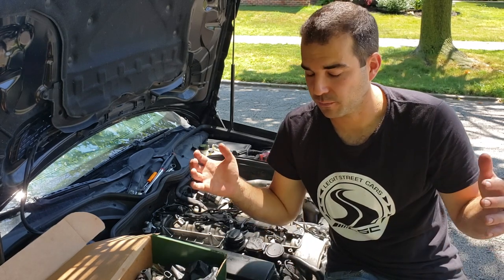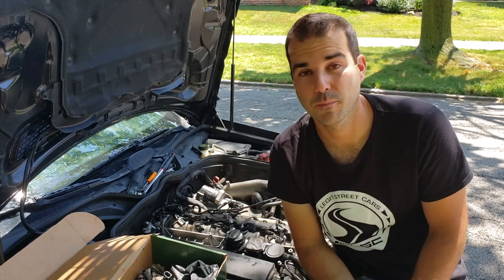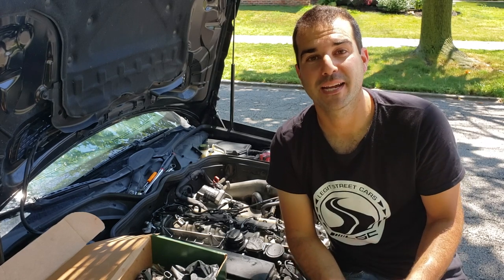I'll leave all the parts links and part numbers — everything you need to do this job on the CDI — in the video description box down below. Do it before the black death comes for you.